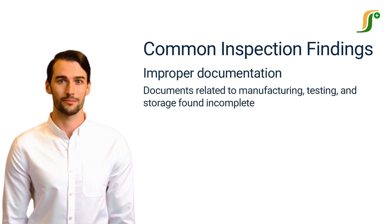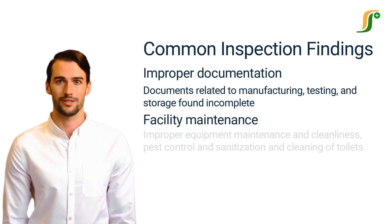Improper documentation is the most common finding. Inspectors will review the documents to ensure that they are accurate and up-to-date with the regulatory guidelines. Documents related to manufacturing, testing, and storage must comply with the regulatory norms.